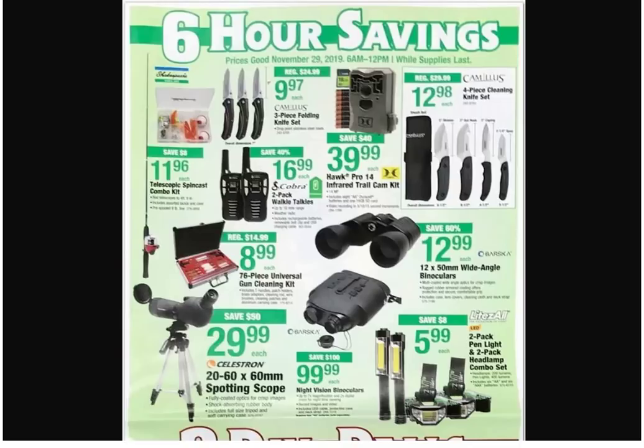Back to the six-hour sale — got some knives, three-piece folding knives. There's an infrared trail camera — you can see in the dark, see what's tracking you. Four-piece cleaning kit. It seems like it's the sports and outdoors page. Look at that Lightsall flashlight — looks just like the Harbor Freight one. Here you're getting a two-pack for $5.99, so it's about half the price of Harbor Freight. The LED headlamp doesn't look too bad either.